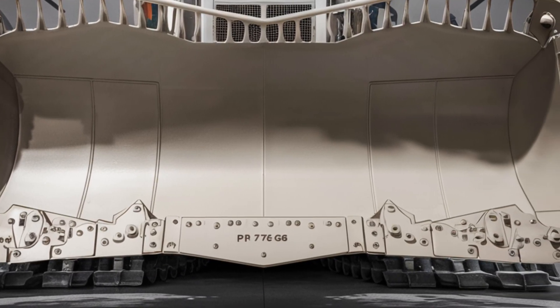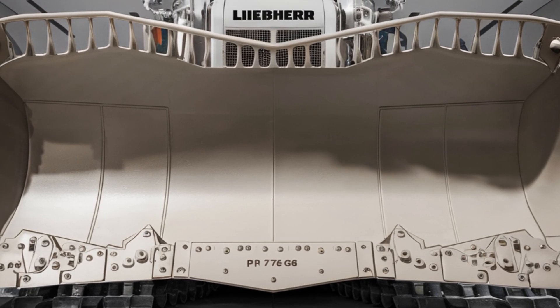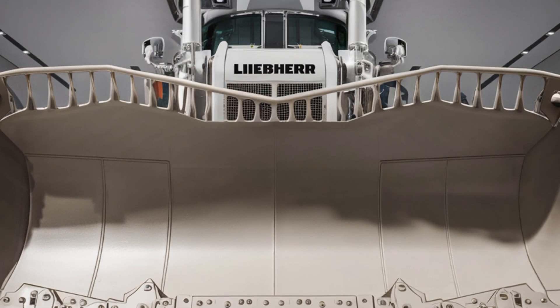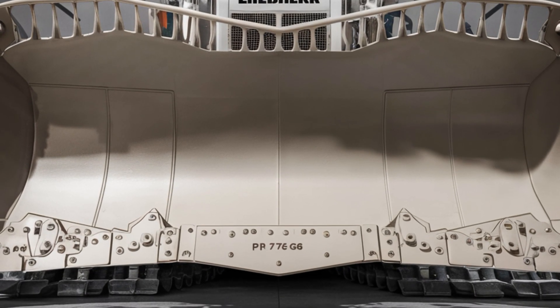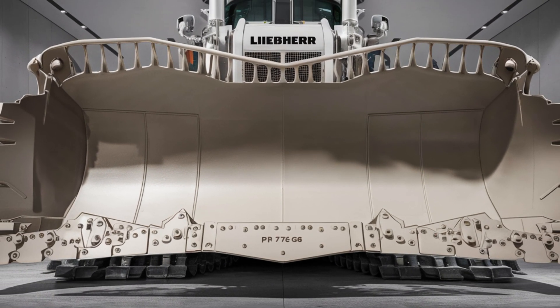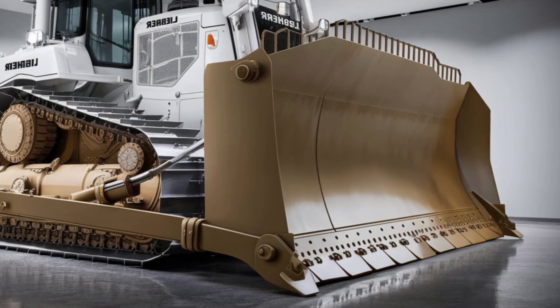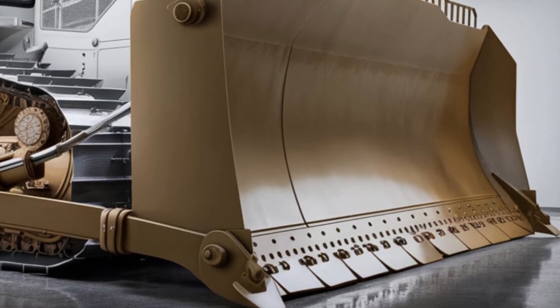Welcome back to the channel. Today we're taking a close look at the all-new 2026 Liebherr PR776 G8, the latest generation of one of the world's most powerful crawler dozers. This machine doesn't just look imposing — it's packed with cutting-edge technology and performance that sets a new benchmark in the heavy equipment world.